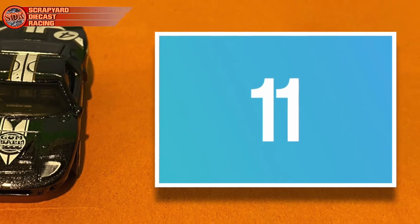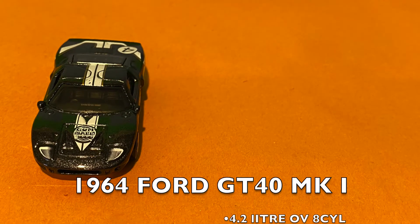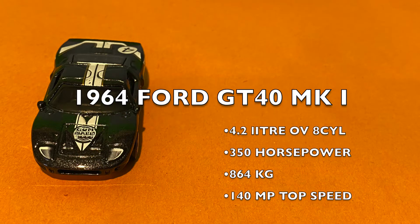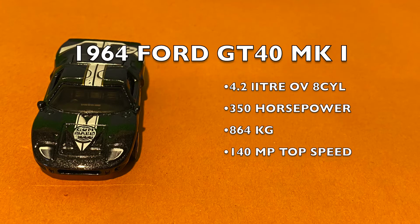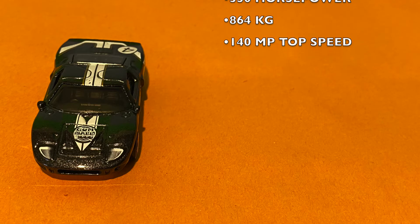Up first we have contestant number 11 — it's the Ferrari-crushing 1964 GT40 MK1. It has a 4.2 liter overhead valve, 8-cylinder with 350 horsepower, and it weighs in at only 864 kilograms. And it can reach 140 miles an hour top speed in the blink of an eye.